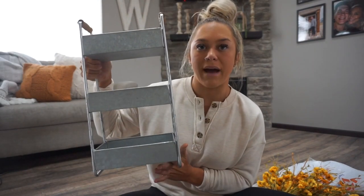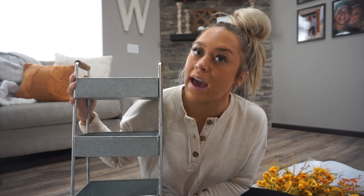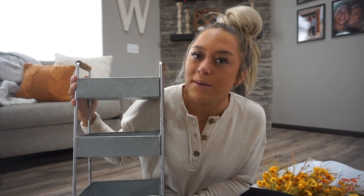Next is Home Goods. Home Goods and TJ Maxx are kind of hit or miss with holiday decor — you'll go in one day and find a full cart worth $300, then go another day and find nothing. I got a few things. I found this for our bathroom — I've been trying to find a way to store products better because our drawers are overflowing, and I wanted something that fits into the decor.